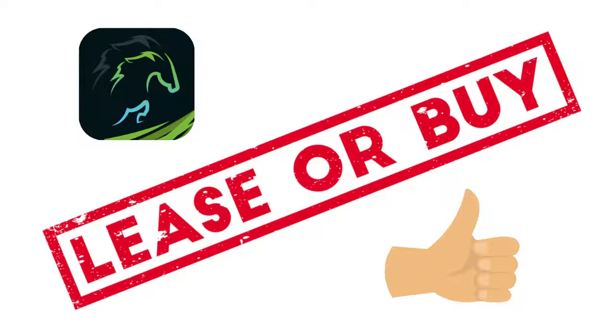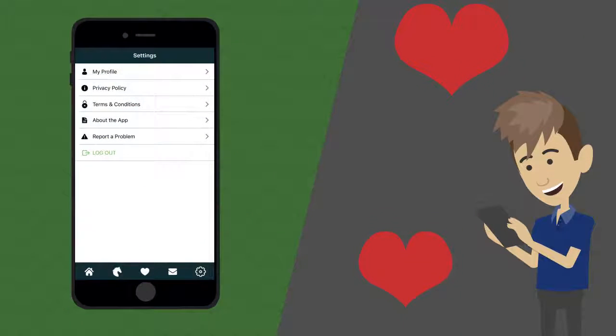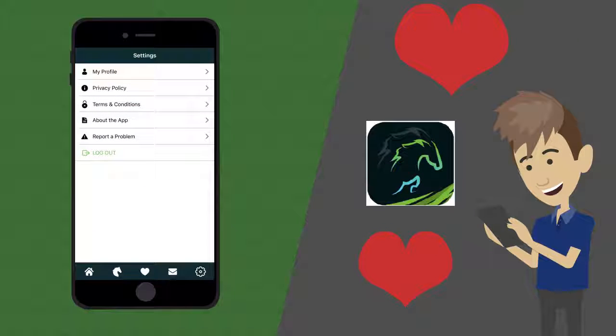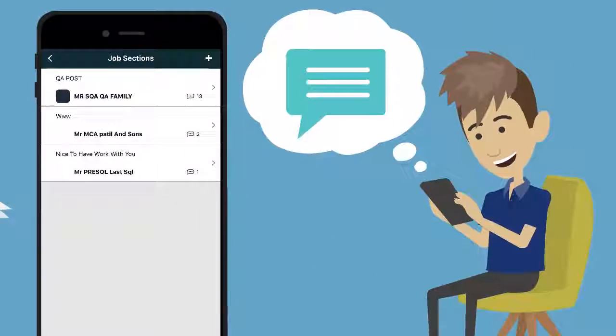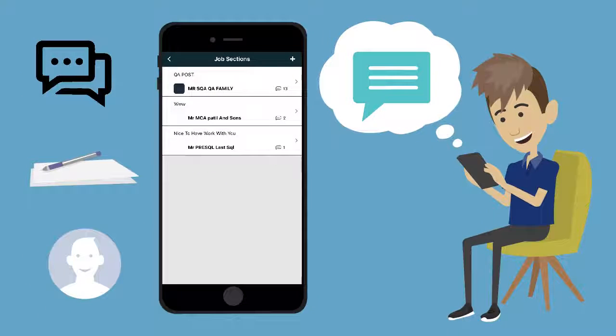Aquimatch even lets you decide if you want to lease, buy, or do both. Then, as you look through the exciting list of choices, you can save horses to your favorites. Chat with the seller directly and even set up trials. You can even use our forums to find grooms, riders, and working students, all with just the click of a button.